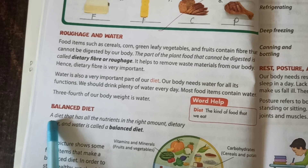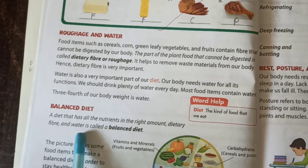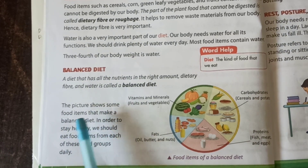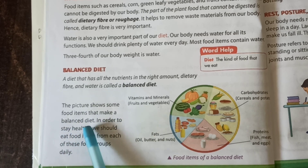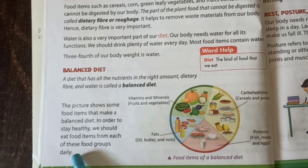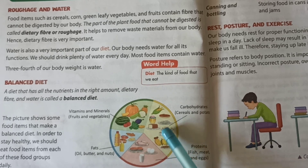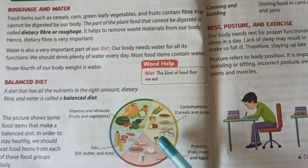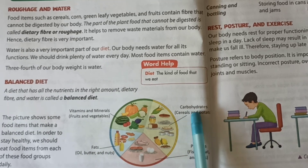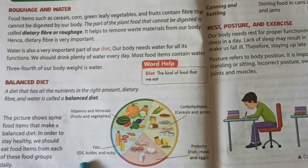Balanced diet. A diet that has all the nutrients in the right amount, along with dietary fiber and water, is called a balanced diet. This circle shows the balanced diet. The picture shows food items that make a balanced diet. In order to stay healthy, we should eat food items from each of these food groups daily: vitamins and minerals from fruits and vegetables; carbohydrates from cereals and potatoes; protein from fish, meat and eggs; and fats from oil, butter and nuts.